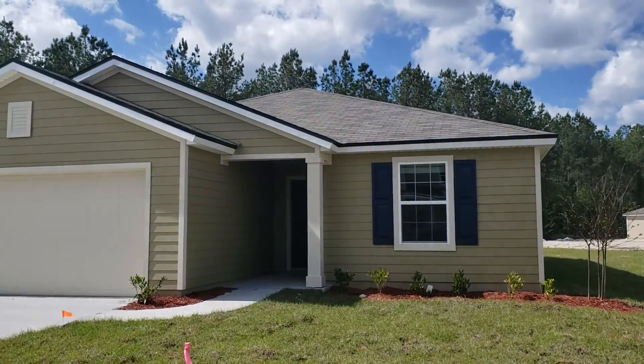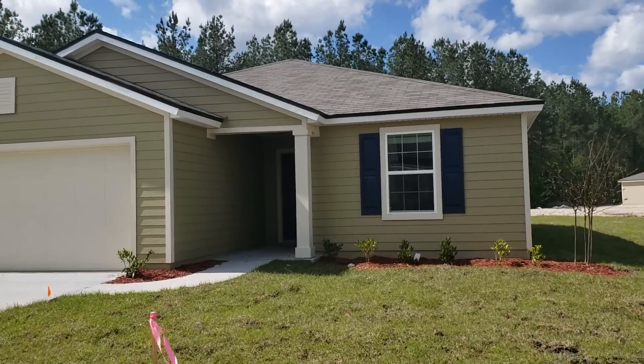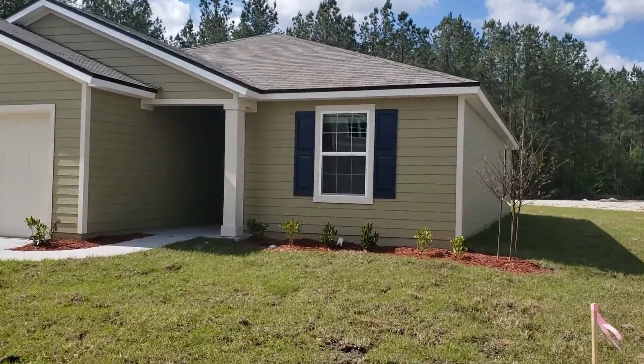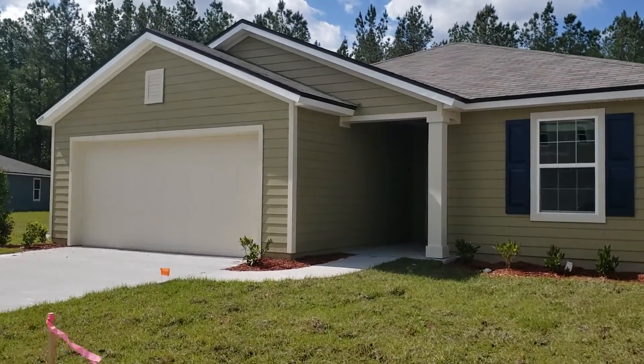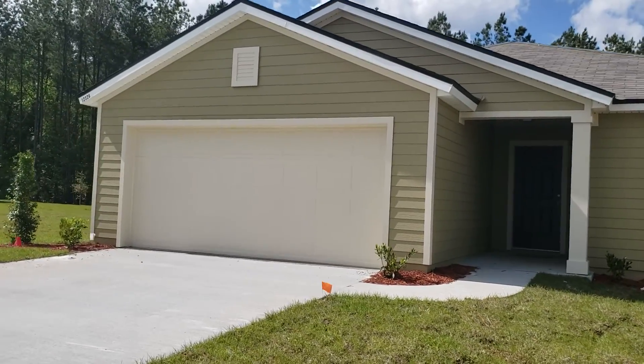Hello, this is Charles Galvin from One World Realty. I want to show you this 3-2 — show you the outside and how big the lot is. This home is available. This is a 3-2 with a 2-car garage. It's on a huge lot, folks.